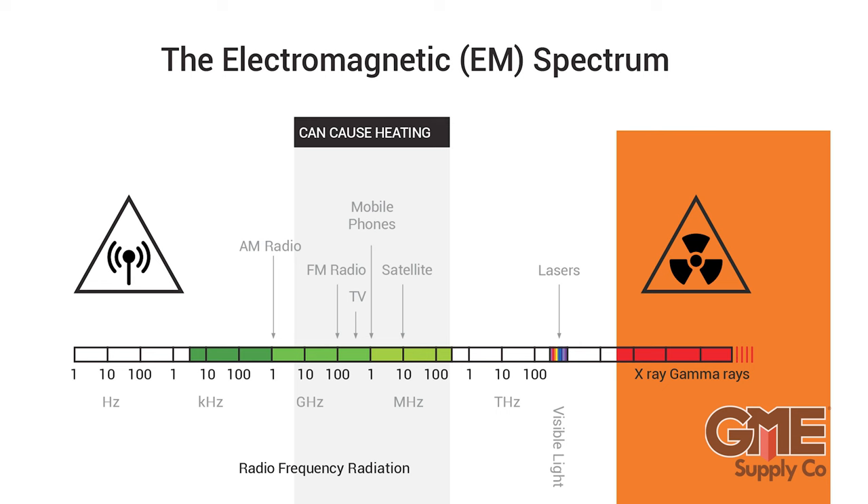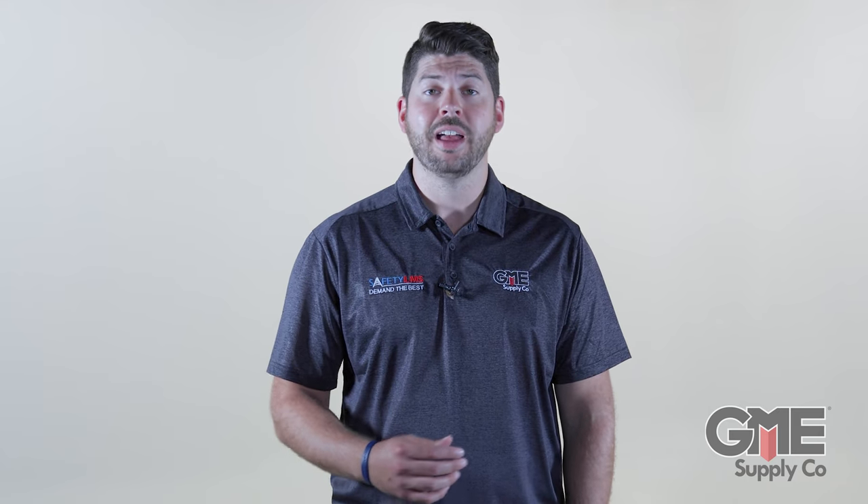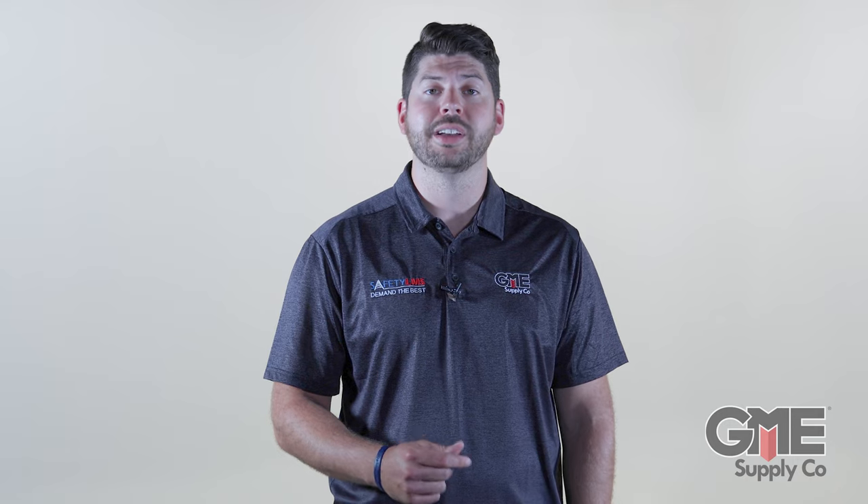Some people may be aware of the dangers associated with overexposure to the high end of the spectrum, but fewer realize that there are dangers of overexposure to RF frequencies too. While not as severe as ionizing radiation like gamma rays or x-rays, overexposure to radio frequencies can cause heating of the body that can lead to or compound other issues like overheating, dehydration, and ultimately heat stroke. And with the deployment of small cell wireless transmitters on rooftops and all over our society to improve network speeds, techs can be exposed without even realizing it.